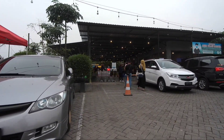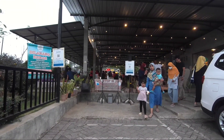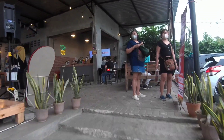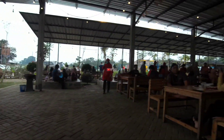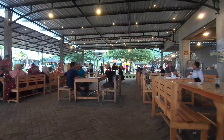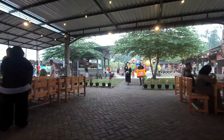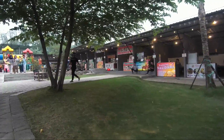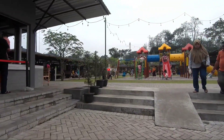Dari lokasi tempat parkir kendaraan itu tidak jauh, hanya beberapa meter saja, sangat dekat dengan lokasi kafe yang ada di sini. Ini tampilan dari depan kafe Kopi Telu. Yang di depan ini ada semacam live musik, di sini kita bisa juga menyumbang lagu. Di sini modelnya disediakan tempat duduk meja dan kursi. Di depan sana kami lihat ada semacam gazebo, tempat untuk nongkrong juga. Yang di tengah itu sepertinya baru, ada tambahan wahana untuk permainan anak-anak.